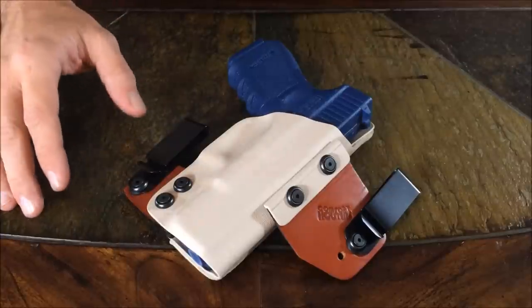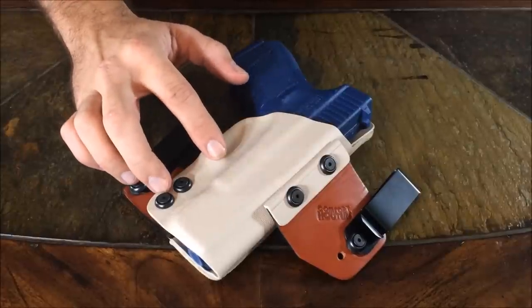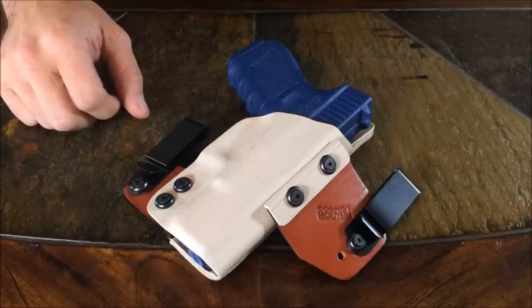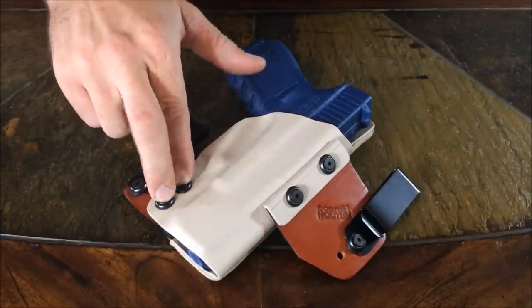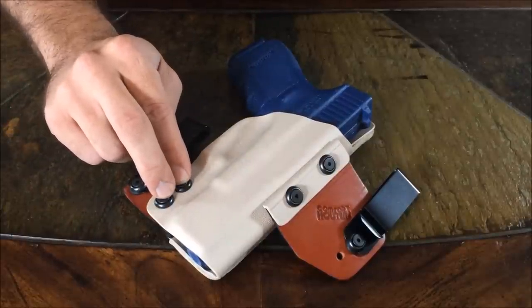Now I'm going to start pointing out some things about this holster that's going to show you the value. Number one, we have a full Kydex shell. This is not going to let sweat get to your holster, period. Leather cannot make that claim. This is going to offer better retention than leather, period. Leather cannot make that claim. You can tighten these screws down as tight as you want, to where you can't even pull the gun out of the holster. Leather will break in over time and it's impossible to get that level of retention.